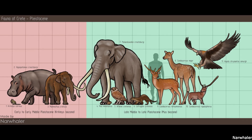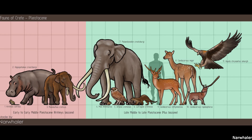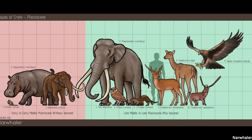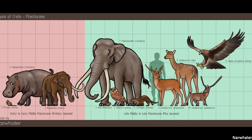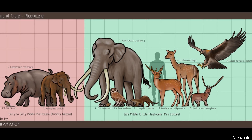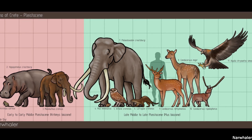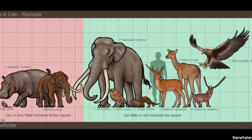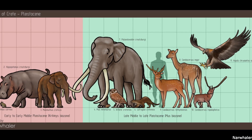A roughly contemporary species, Palaeoloxodon creutzburgi, was native to the Greek island of Crete during the mid to late Pleistocene, where it lived alongside the endemic deer Candiacervus, the Cretan otter, and the large rodent Mus minotaurus. Creutzburgi was the most massive of the Mediterranean dwarf Palaeoloxodon species, being comparable to a modern Asian elephant in terms of size. This is likely due to its relatively recent arrival on the island, with the result being that it was only 30% smaller than populations on the mainland.